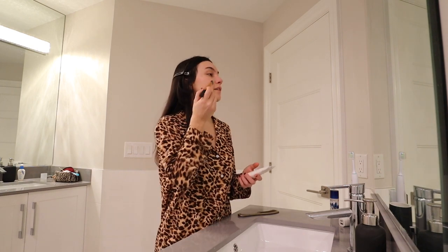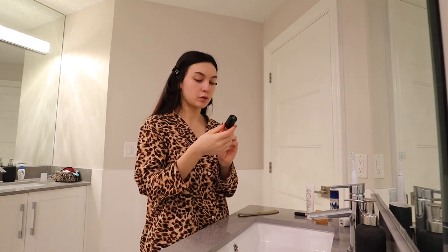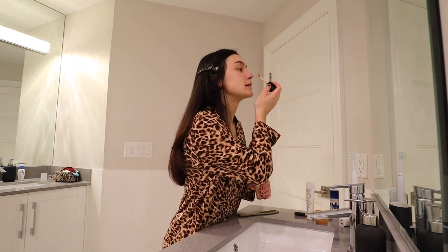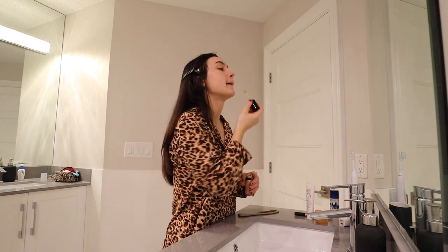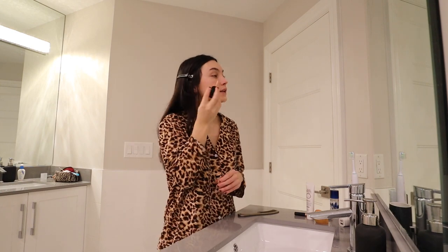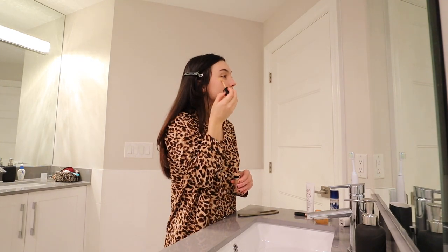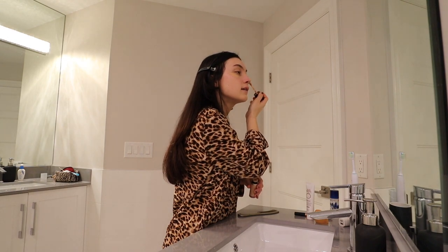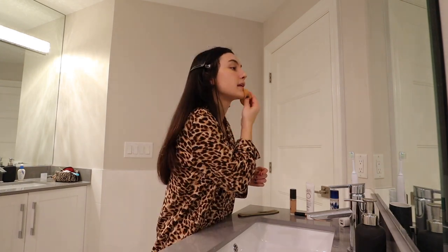The first thing that I do is I apply this Sun Bum mineral tinted face lotion. This has 30 SPF. What I did is I took this brush. So then I'm just going to wet a beauty blender. Then I take the Born This Way multi-use sculpting concealer and this is in the shade nude. So what I do is I'll put this on my nose as a highlighting point, then I'll go on my chin, and then I'll put it on the outer edges of my eyes just to make that lift up, and then do the same thing on the other side. So that's the concealer, and then I'll take my beauty blender and blend it in.